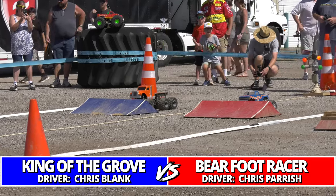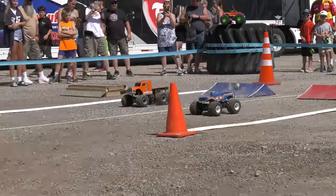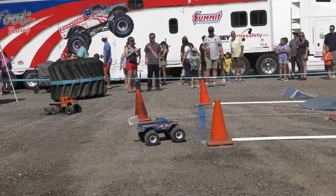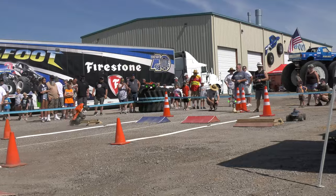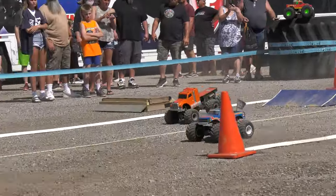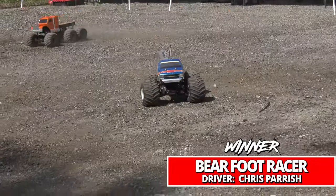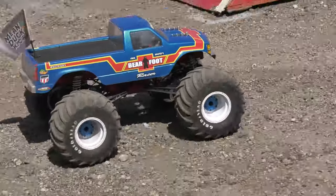Our final pair in round number two: Bearfoot racer, the number three qualifier Chris Parrish, and King of the Grove, Chris Blank. Great turn by Bearfoot taking the lead and stretching it a little bit, King of the Grove trying to charge. Here comes Bearfoot to the finish line, but not by much — King of the Grove keeping the pressure on.